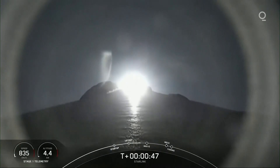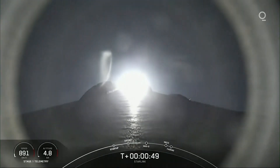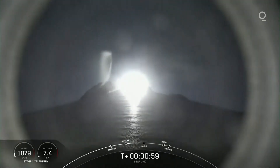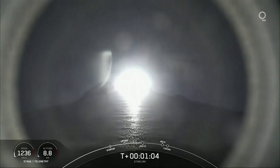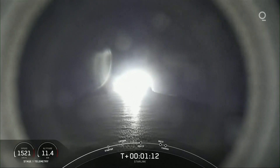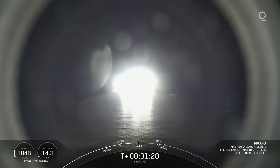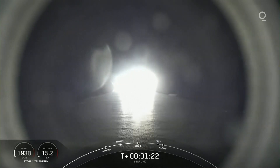Moments ago, we throttled the engines down in preparation for max Q, or maximum aerodynamic pressure, which will happen here in just a few seconds at T plus 1 minute and 12 seconds. Falcon is supersonic. Max Q. We have just passed through max Q, and this is the maximum aerodynamic pressure that the stage sees.